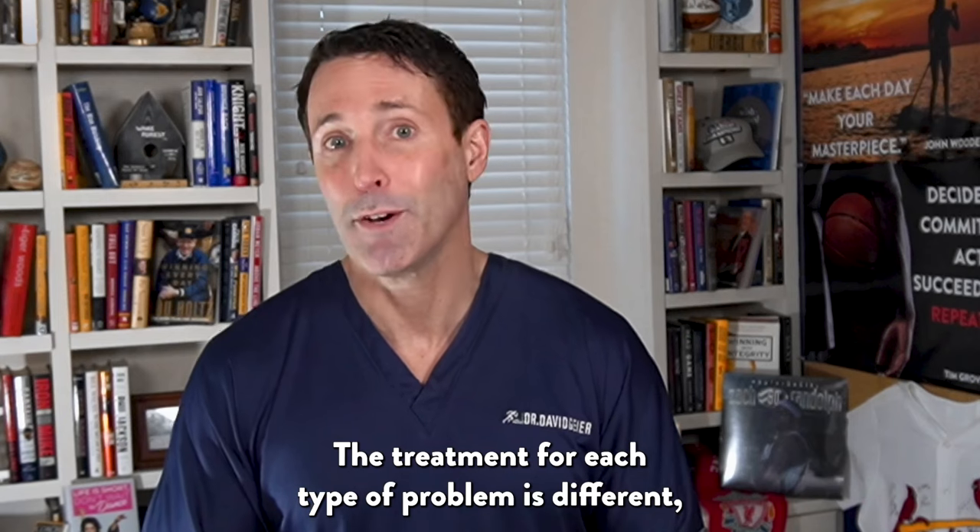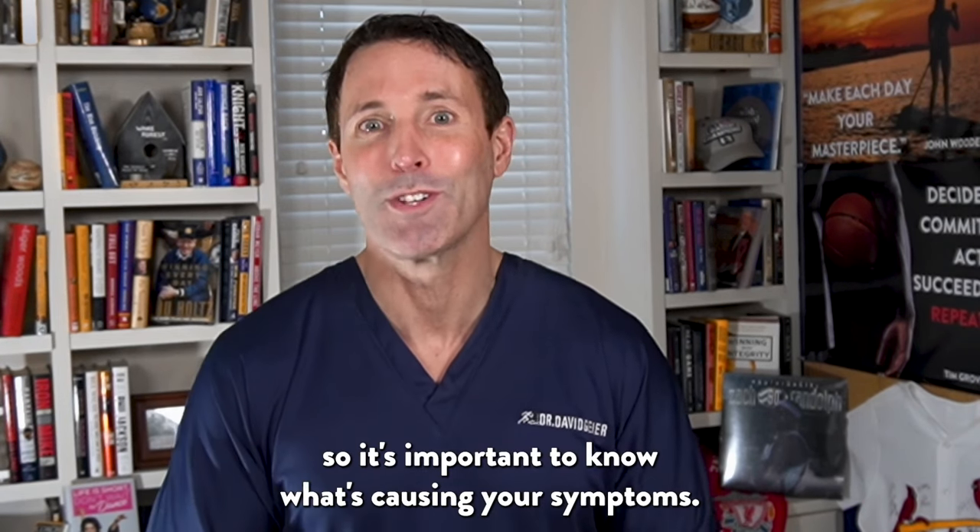The treatment for each type of problem is different, so it's important to know what's causing your symptoms.